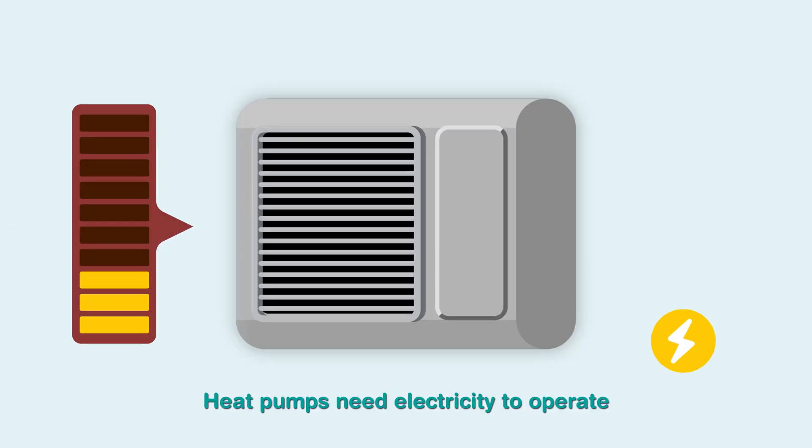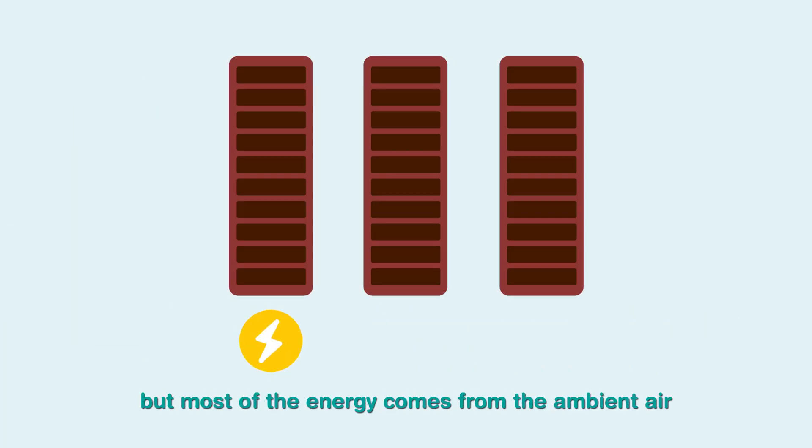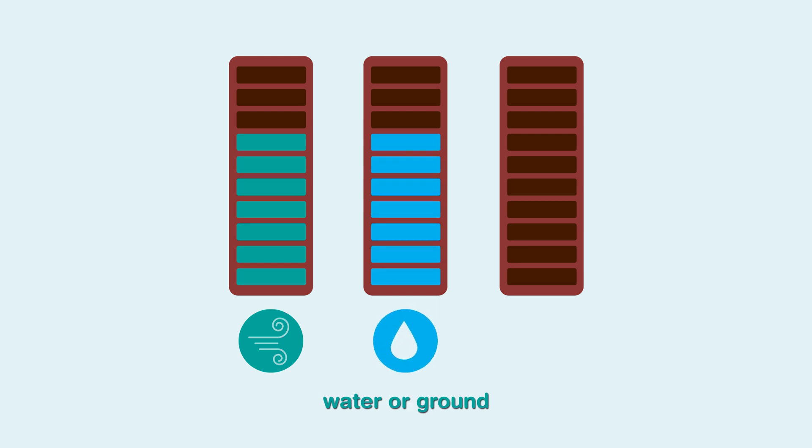Heat pumps need electricity to operate, but most of the energy comes from the ambient air, water, or ground.